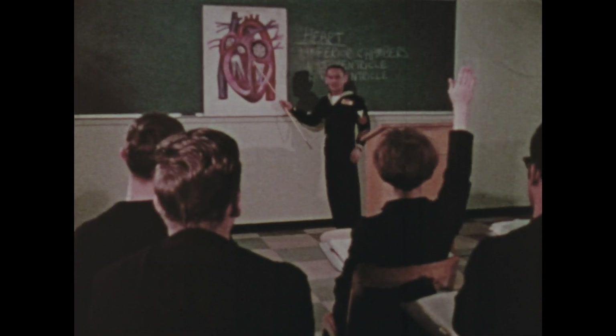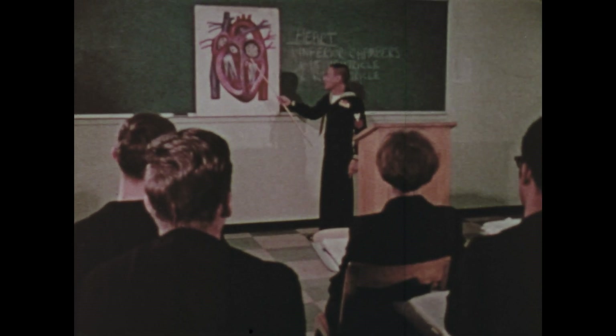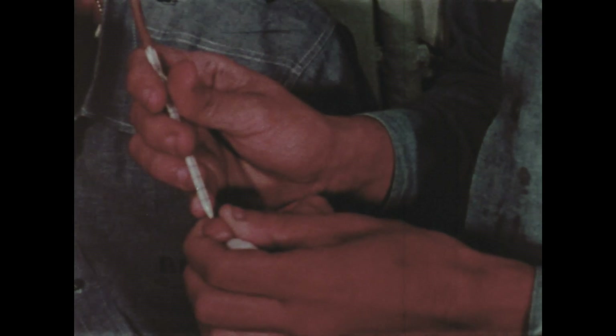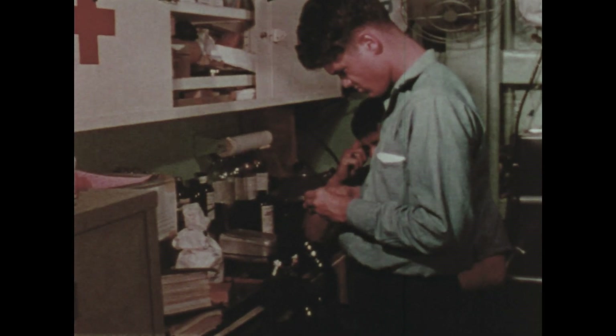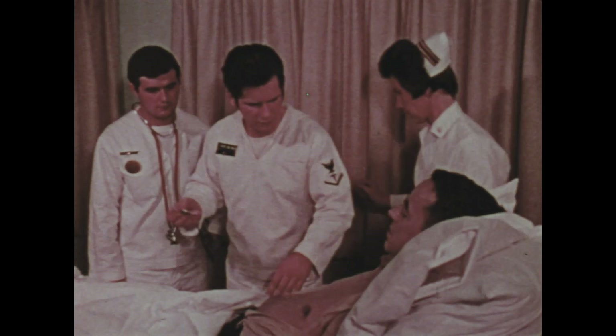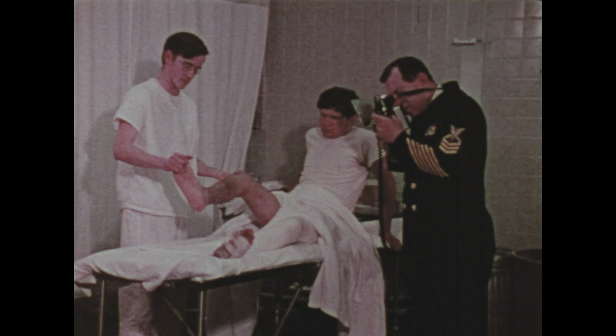Students selected for advanced training may qualify as medical technologists, x-ray technicians, clinical laboratory technicians, or one of the other types of medical specialists found in the civilian community. Or they may specialize in submarine medicine, aviation physiology, or medical photography.